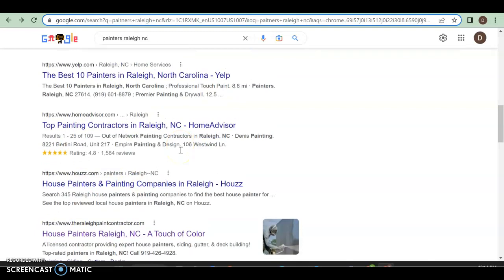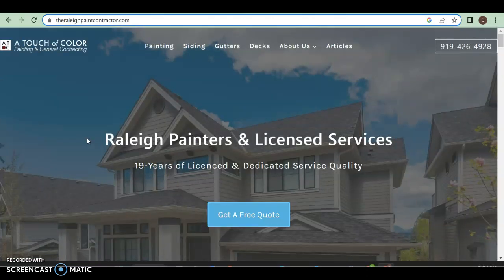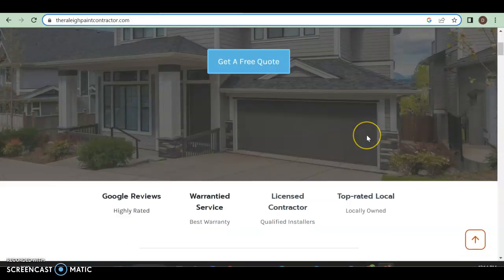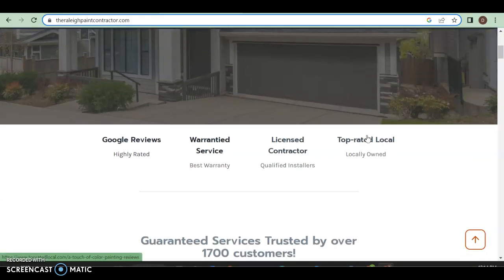Here we've got Yelp, HomeAdvisor, Houzz — these are directories that people pay to be in. People actually prefer clicking on an actual contractor or business. Here we've got A Touch of Color and Raleigh Painters. Looking at their website, they've got their number right there — you can click to call. They've got their name in the left corner. They should have a services drop-down menu rather than listing everything there, but otherwise it works well. They have a 'Get a Free Quote' button too. Making it easy for people to hit that call button is the best thing you can do.